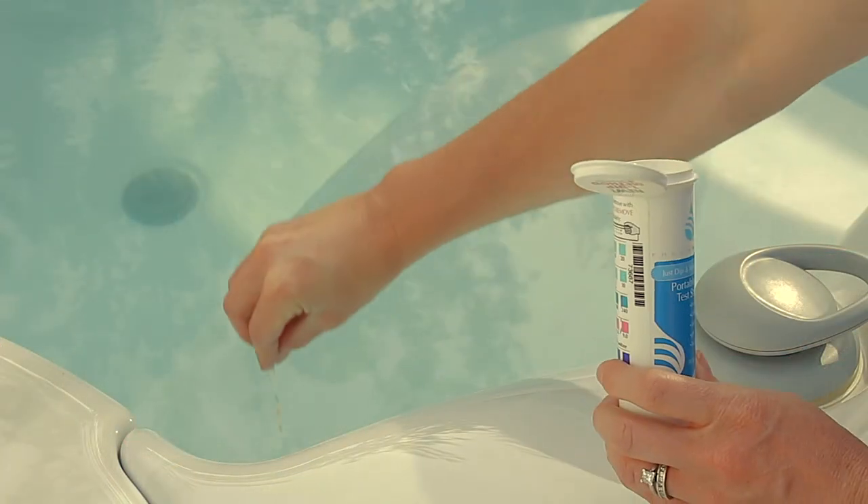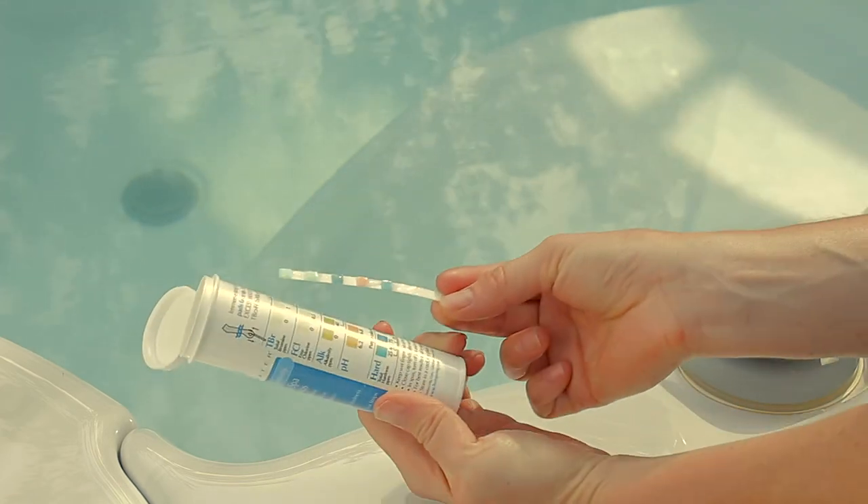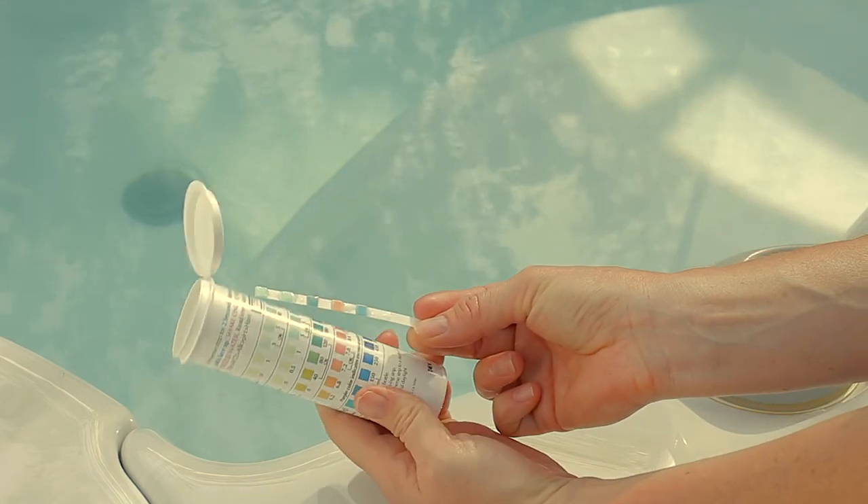With today's spas, it doesn't take a huge time commitment to keep your hot tub running. A small upfront investment in preventative maintenance pays great dividends over the life of your hot tub. Investing five to ten minutes a week to assess and adjust your water levels prevents the need for more lengthy and costly adjustments later. Compared to the hours of enjoyment you can gain from your hot tub each week, this time investment is minimal.